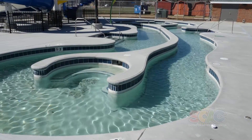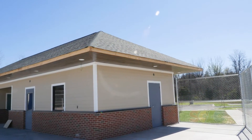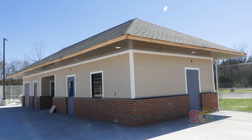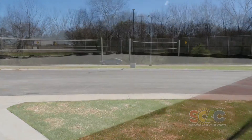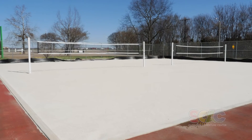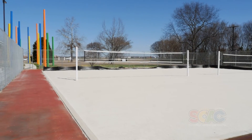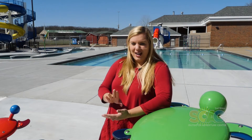We have our gatehouse structure, which is completed — that's where you will come in and pay. There's a new parking lot right outside of it as well. We have our volleyball facility, where we plan on doing all kinds of fun activities and leagues, and we've got new sand in it.